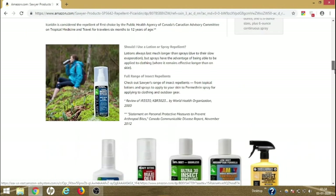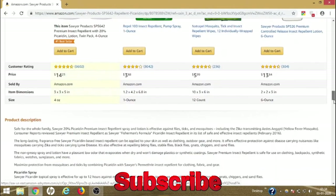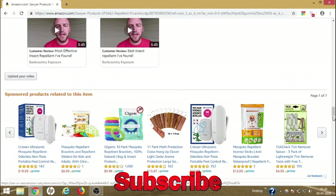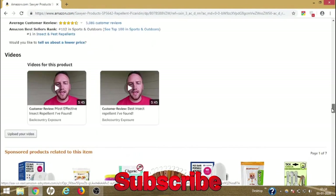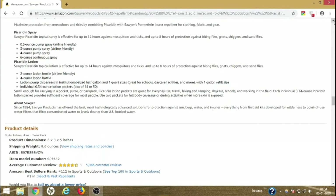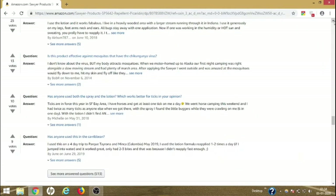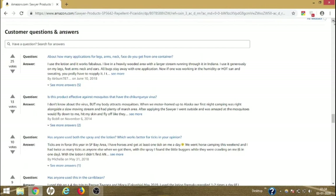The description page gives an in-depth description of the product. Scroll down further and you will be able to check the reviews. There are also customer video reviews here which are really helpful. I'm not going to play them, but you can do that yourself if you want to be more sure about a product.